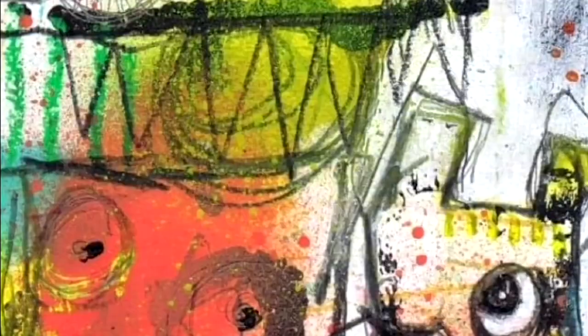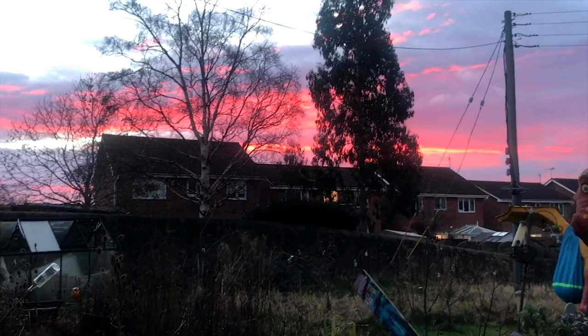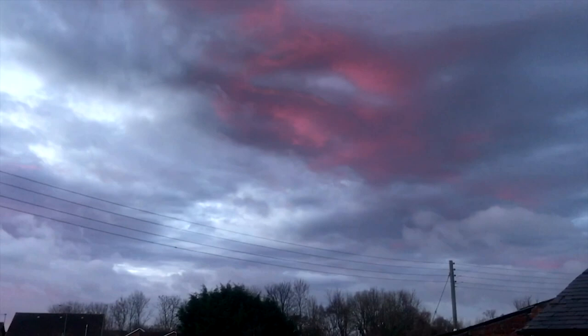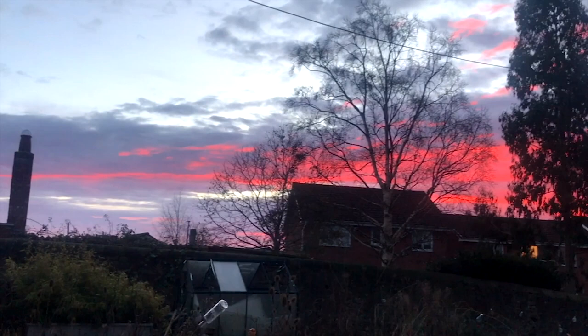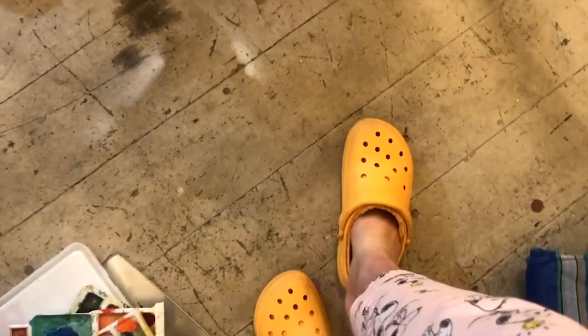Good morning everybody, it is Wednesday — Watercolour Wednesday! But look at the beautiful sky. It's a bit moody over there, but look at the pink. It's so pretty. Do you like my Crocs? My son bought them for me for Christmas. They're nice, aren't they? And they've got furry bits inside.